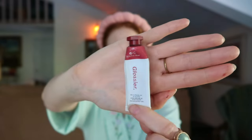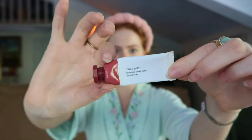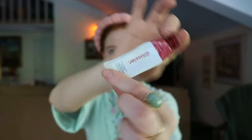I use the Glossier Cloud Paint blush literally every single day — this is my favorite blush. I've been using this for like two years and you can see she's very well loved. Glossier is one of my favorite brands in the entire world, not only because I love all their products, but because they were so amazing to work with and provided a job for me, which I'm very grateful for.